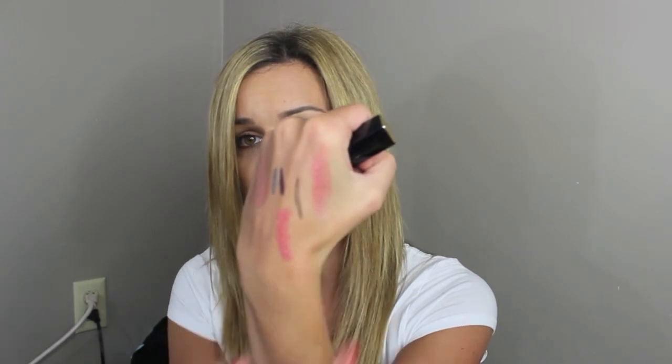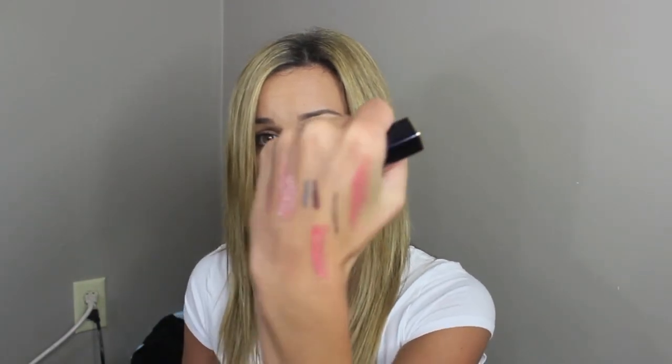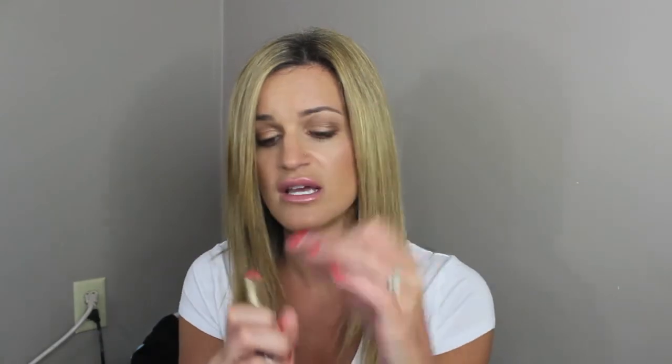I also have the shade Charmed in the same line — it's a little bit darker than Suggestive but they're kind of similar. I highly recommend the entire Estee Lauder Pure Envy Shine line. So those are my March favorites! I hope you guys enjoyed this video. Don't forget to like and subscribe if you liked it and want to see more. Talk to you all soon — bye!